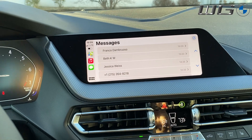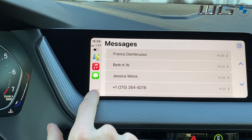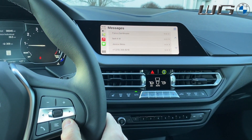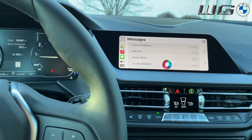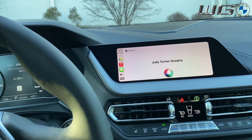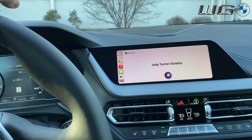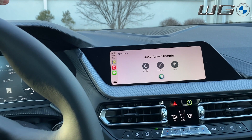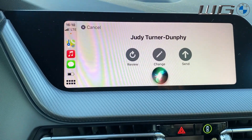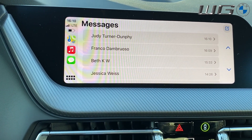The other option you have is if you need to do that and you don't want to touch the screen, you can access Siri through one of two ways: either pressing and holding here to bring up Siri, or pressing and holding here on your steering wheel. You can say 'Please text my wife,' dictate your message, confirm, and it's sent. That's how you will send messages without touching the screen.